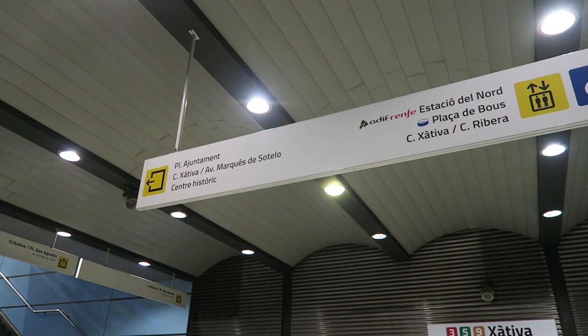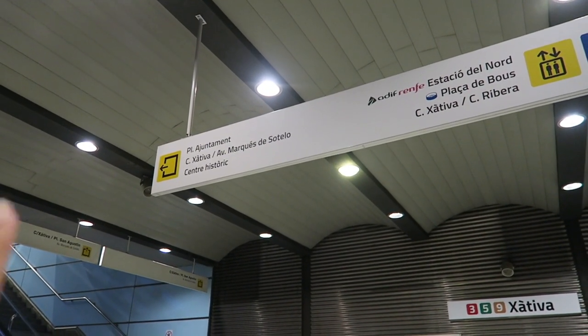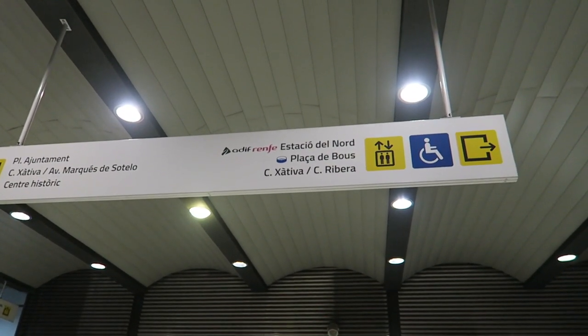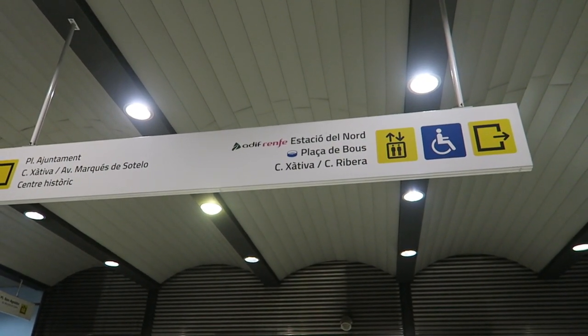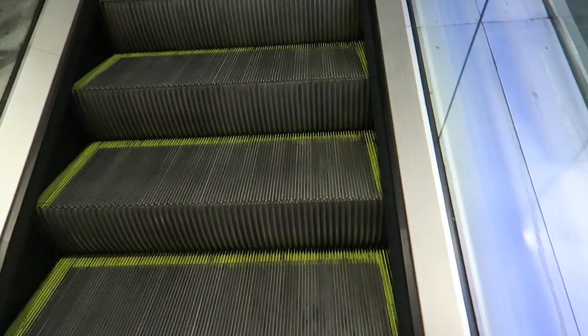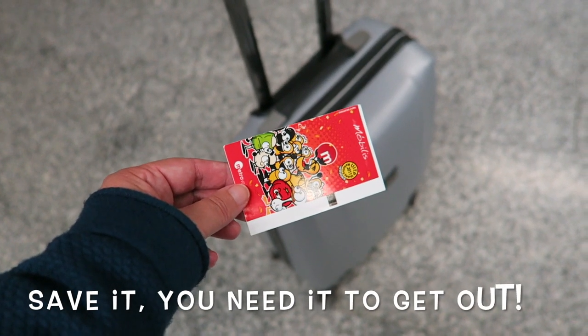You could go to the city center to the left, and also to the city hall. Or to the right, you can go to North Station, which is where I have to get the next train, and also the bullfighting ring. I have my card to get out.